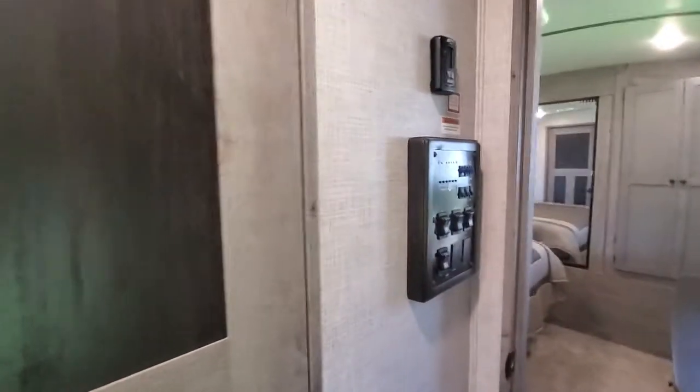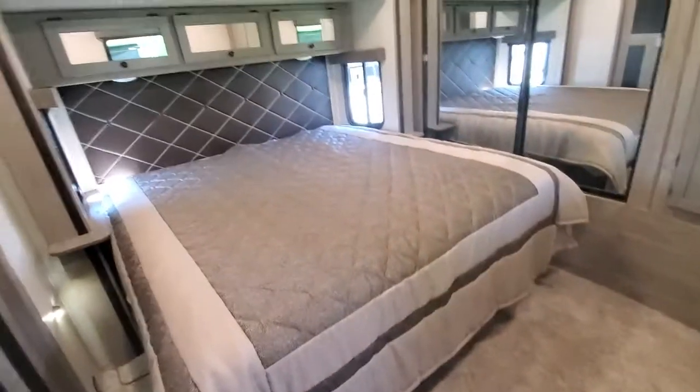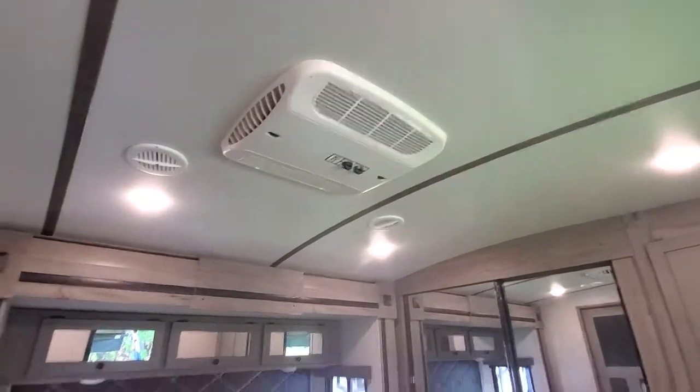Wait until you see this bedroom — it's pretty sweet. King size bed on a slide, so look at that space. You've probably got three feet give or take, plenty of room to get ready.